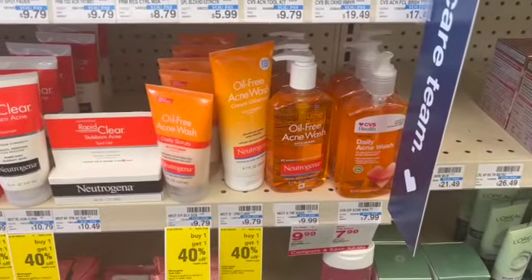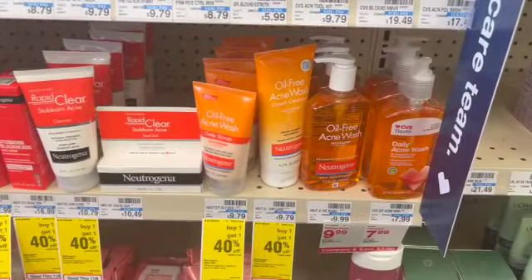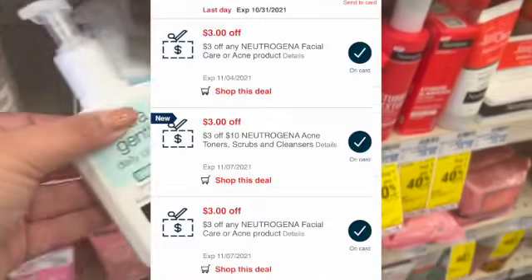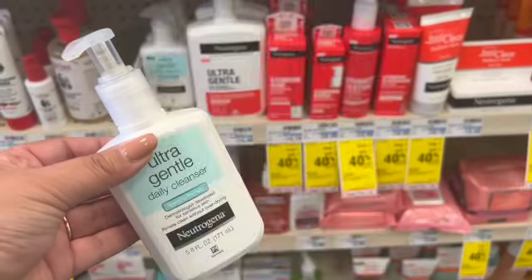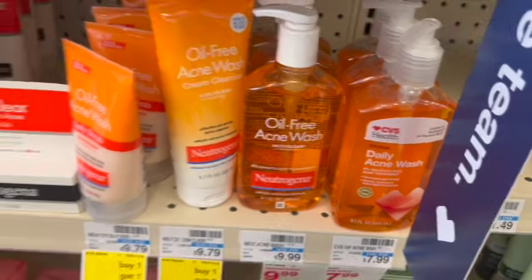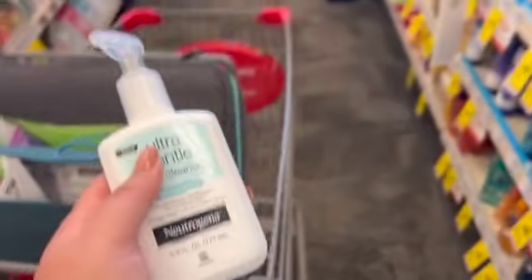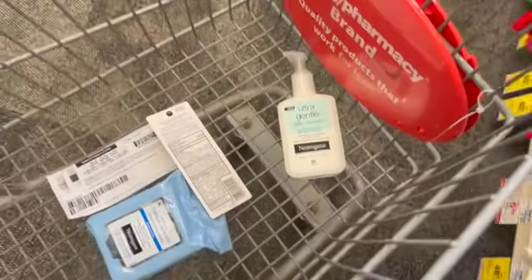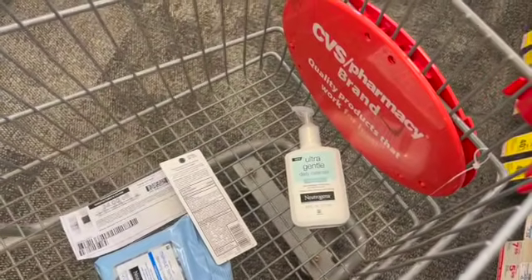I noticed I had three random Neutrogena acne wash CRTs — two three-off Neutrogena facial care as well as one three-off-10. If I picked up one of these oil-free acne washes and used all three of those CRTs, it would have been a final cost of $0.99. But instead, I'm going to buy this face wash for $5.69 and use those two three-off CRTs, and it'll be completely free after those CRTs markdown.